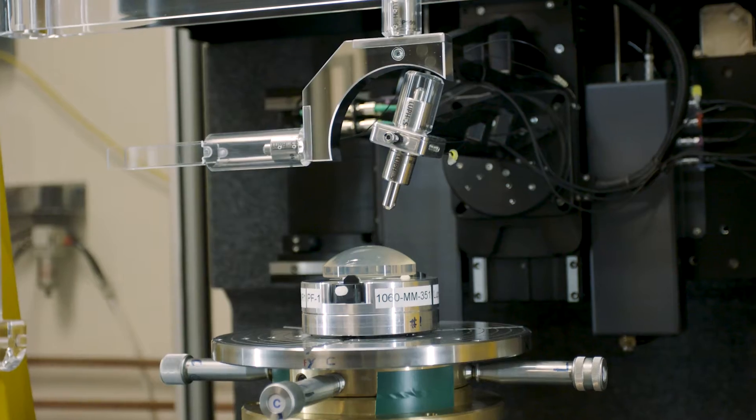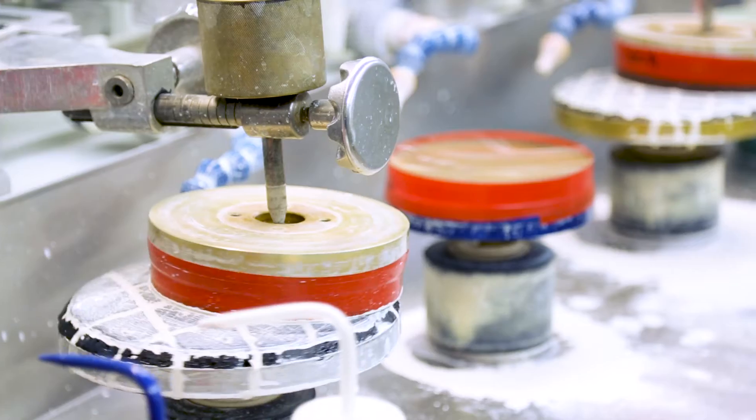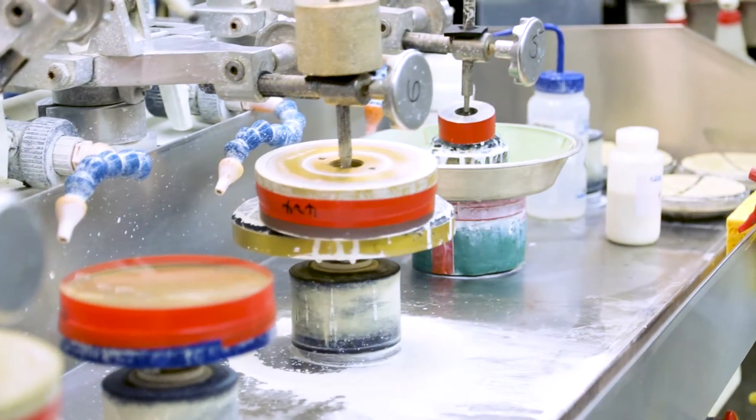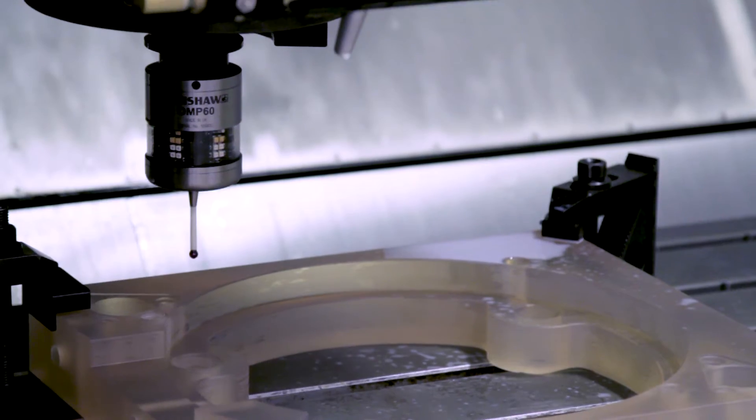Our process typically is we'll receive raw material in, we will do a tooling development, it'll start out in a rough shaping, we will CNC machine, and we also have an etching process so we understand subsurface damage and dimensional stability.